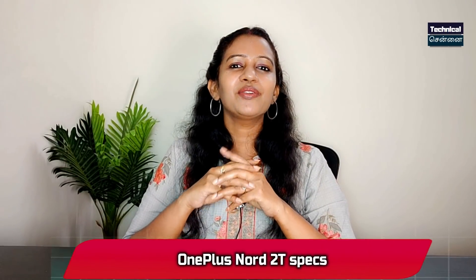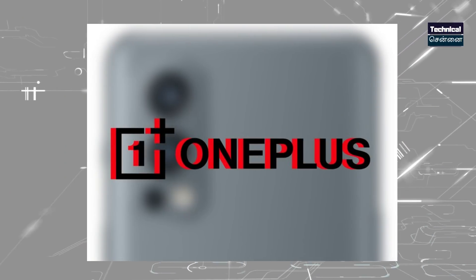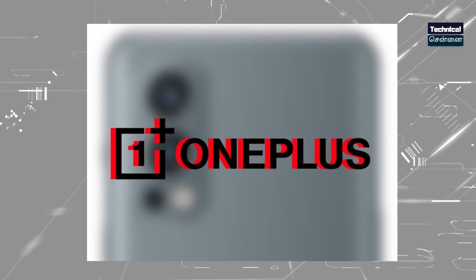The OnePlus Nord 2T has also been revealed as a successor to the Nord 2. This smartphone features MediaTek Dimensity, an AMOLED panel, 90Hz refresh rate, 50 megapixel triple camera, and 80W fast charging support — these features are a bit shocking. OnePlus Nord 2T will launch with 80W fast charging support in the Nord series.